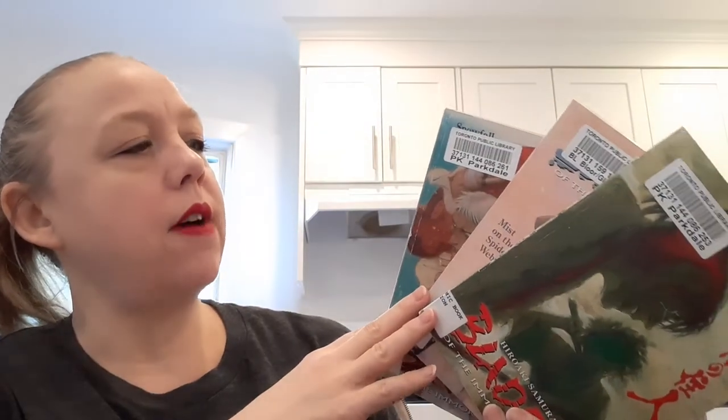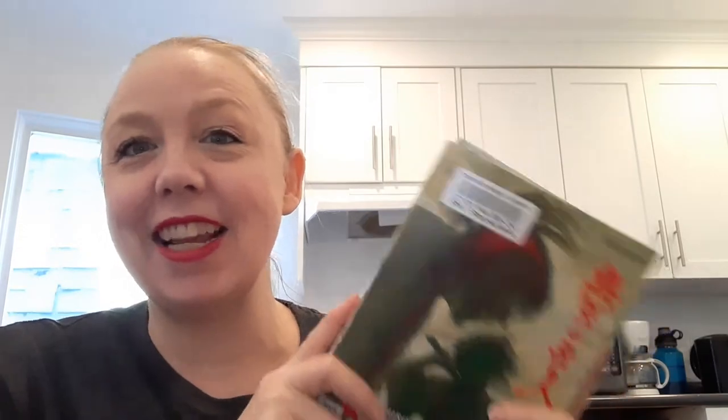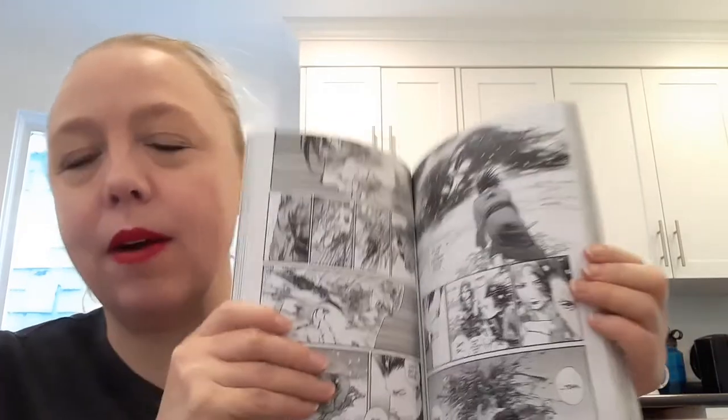I also read three volumes of Blade of the Immortal — 25, 26, and 27 — continuing my journey on this series. Sadly I can't get my hands on volume 28 yet; the copies at the library aren't available. This is a historical adventure following a ronin — I'm not sure how realistic it's meant to be. I love the art: lots of pencil work, lots of line work, expressive movement. Hopefully I can get volume 28 and finish the series, which goes to 31.